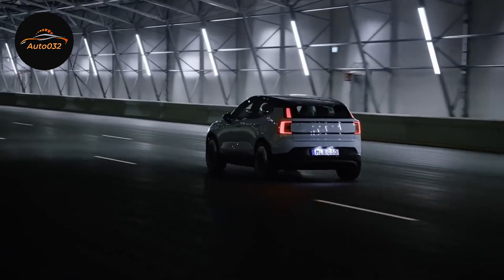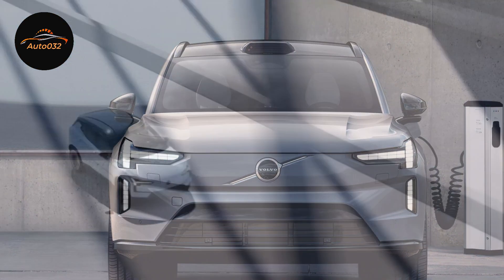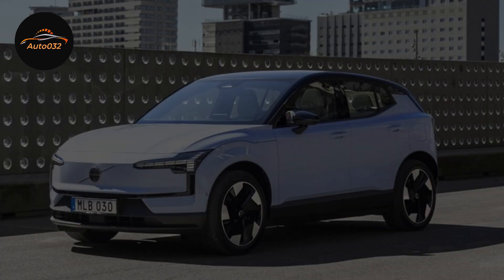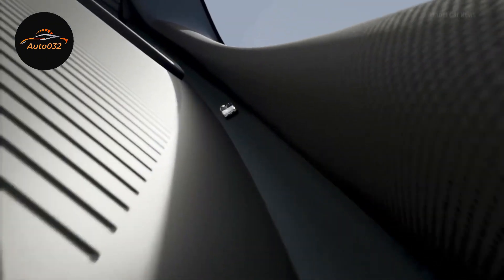Prepare for an inside and out investigation of the new Volvo EX30. We'll cover its key elements, execution, and how it compares facing its predecessors, including the Volvo EX30 2023.